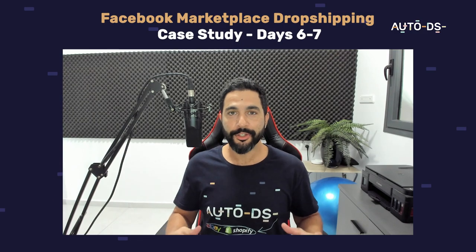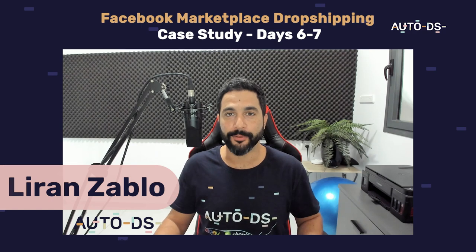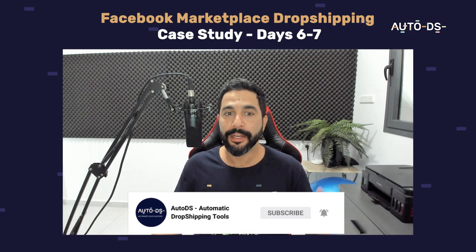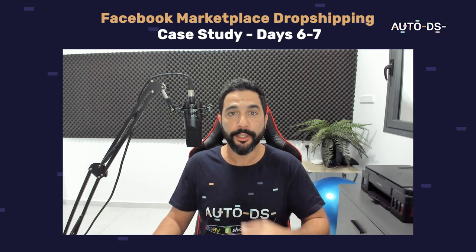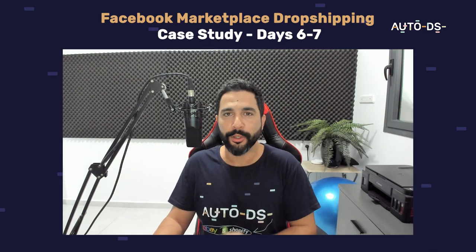Let's see what happened in the last couple of days on my Facebook Marketplace account. Before we jump in, I want to remind you to subscribe to our YouTube channel if you're new — you'll always stay updated on the latest and hottest topics in the world of dropshipping. Like this video if you appreciate the value and share it with your family and friends.